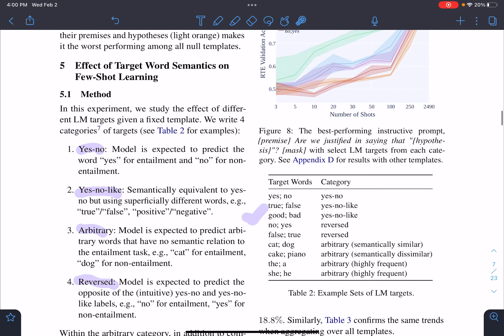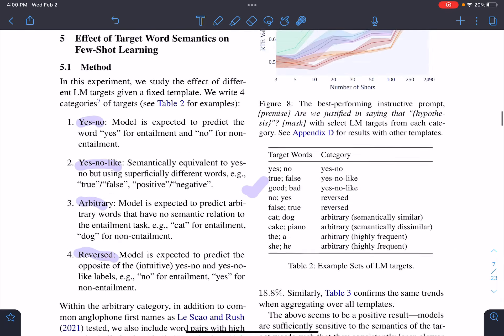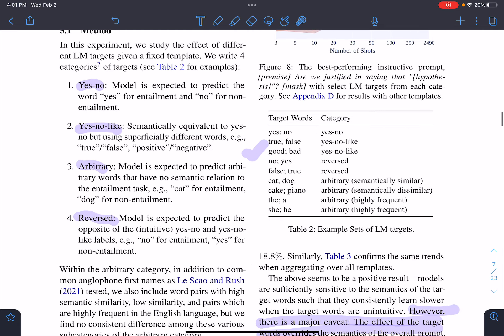The next experiment involved designing different kinds of verbalizers. They tested yes/no, true/false, good/bad, reversed labels, semantically similar arbitrary words, semantically dissimilar arbitrary words, and high-frequency words. From the results graph, yes/no performs among the best. The general trend is that better verbalizers lead to better results.